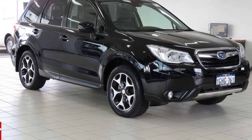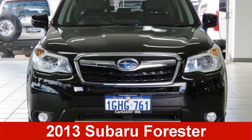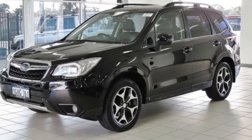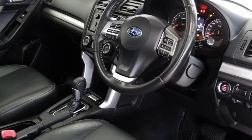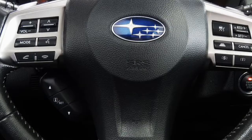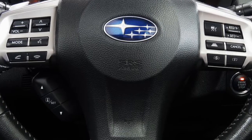You'll simply love this 2013 Subaru Forester. This Forester has a reliable 2.5-litre engine. The attractive black exterior is complemented by its stylish interior. This vehicle has all the features you could dream of.